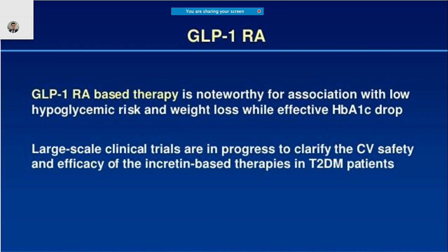GLP-1 receptor agonist therapy is important because, other than weight loss and low hypoglycemic risk, it also provides good control of HbA1c. HbA1c, or glycosylated hemoglobin, reflects the past three months of diabetes control. It is still an early research area, so we won't go into too much detail.